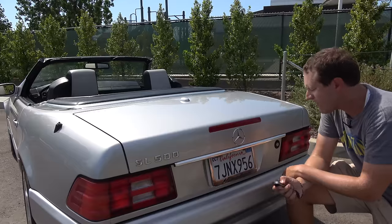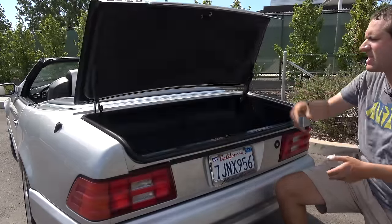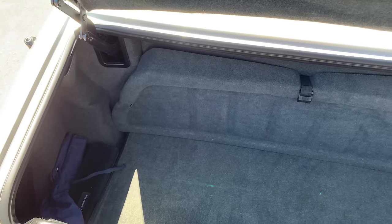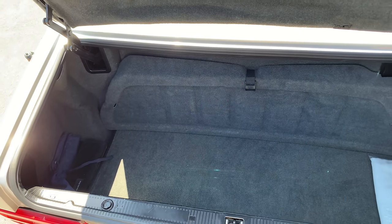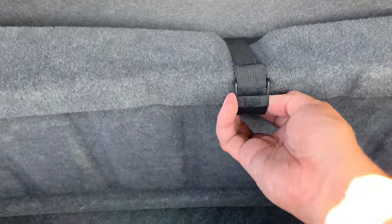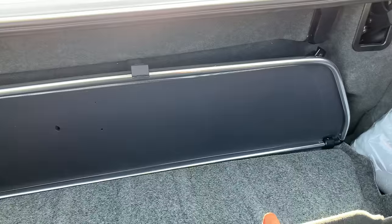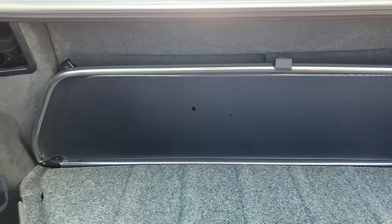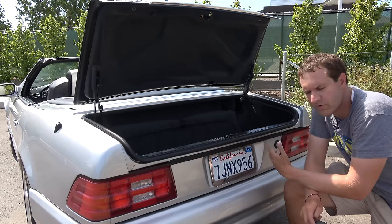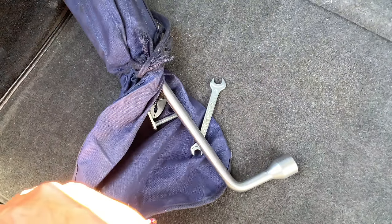To get into the trunk, you push the little trunk button and it pops open. The trunk itself isn't particularly special, but there's a little hidden compartment on the front half near the passenger compartment that stores the wind deflector. Modern SL models have a power wind deflector, but in this one it was manual — you had to put it on yourself, and that's where you store it when not in use. There's also a tool kit with various Mercedes-Benz tools in great shape.